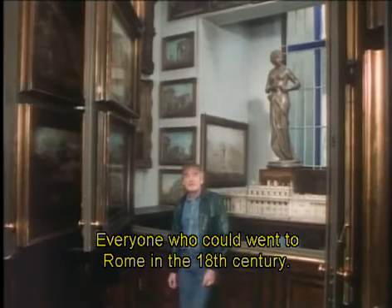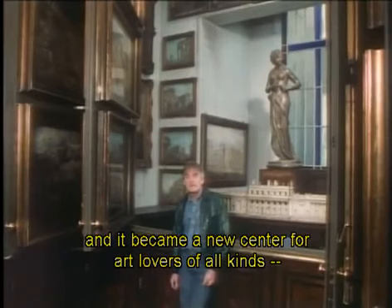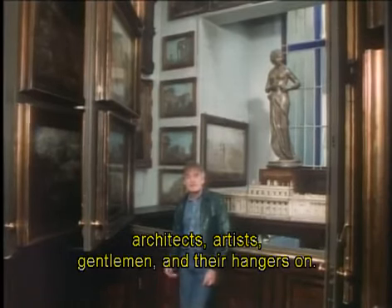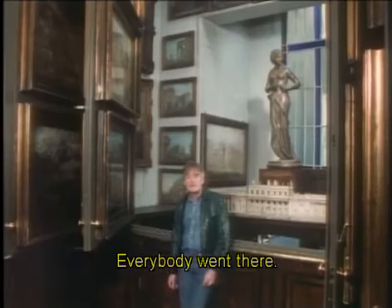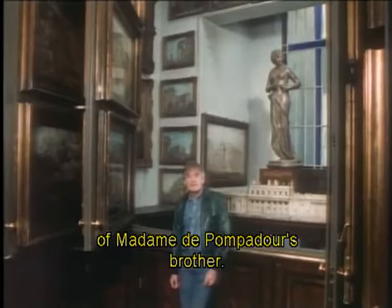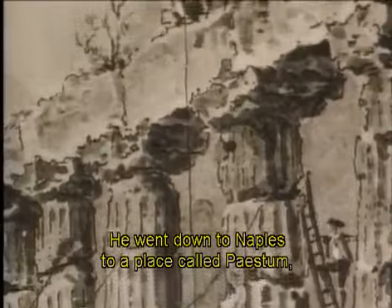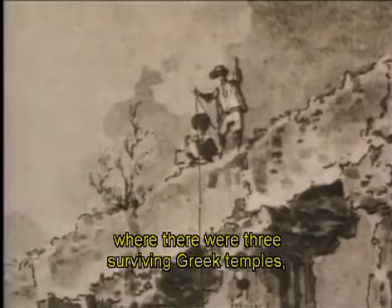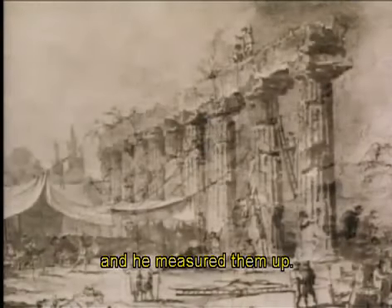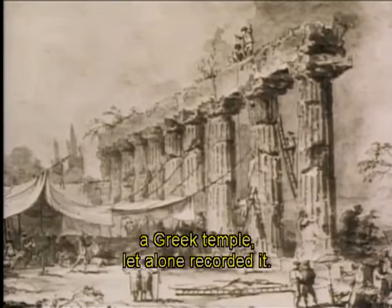Everyone who could went to Rome in the 18th century. It seemed to have been the centre of the ancient world, and it became a new centre for art lovers of all kinds — architects, artists, gentlemen and their hangers-on. Everybody went there. Soufflot went there as a companion of Madame de Pompadour's brother. Soufflot, in fact, went further south. He went down to Naples to a place called Paestum, where there were three surviving Greek temples, and he measured them up. He was virtually the first architect to have actually seen a Greek temple, let alone recorded it.